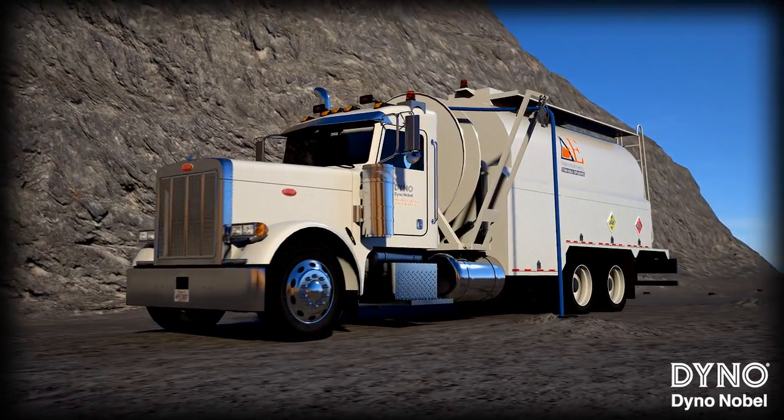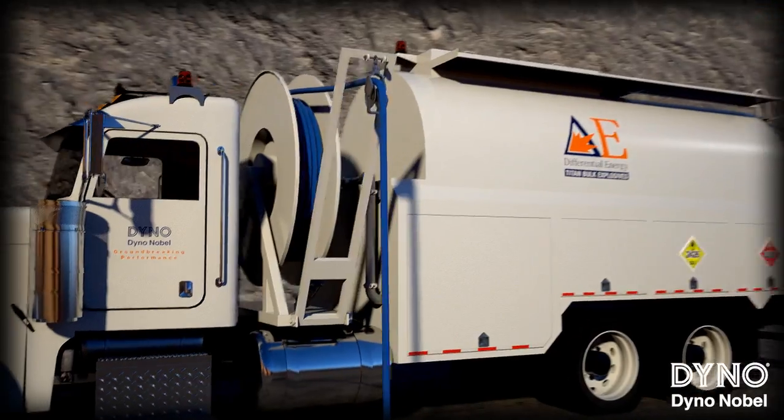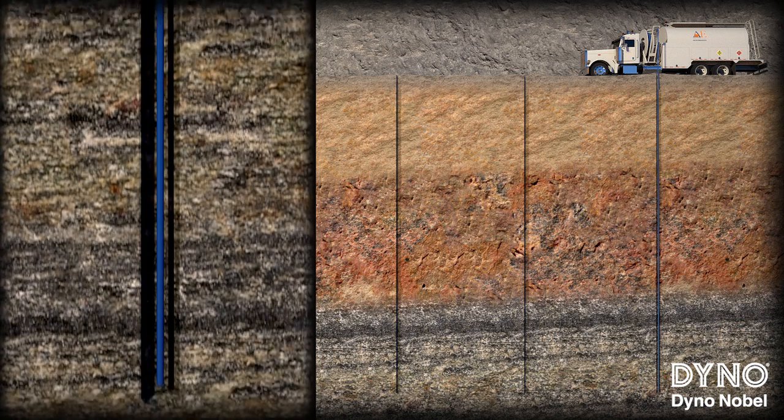Geologic conditions can vary significantly within the rock formation. Soft and hard rock seams often end up at various places throughout the borehole, causing unwanted effects to blasting results.